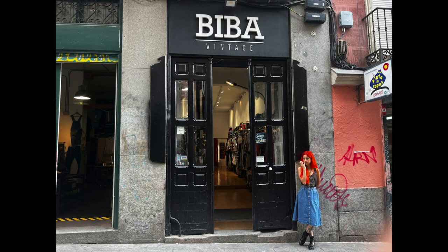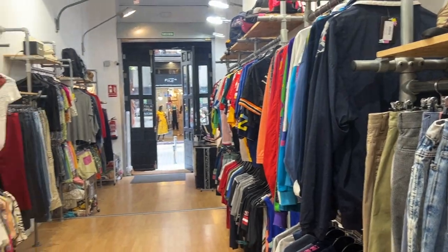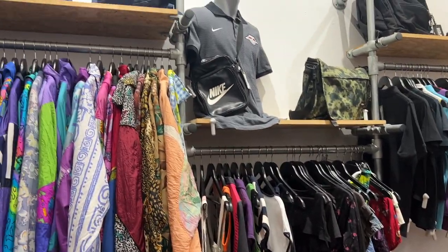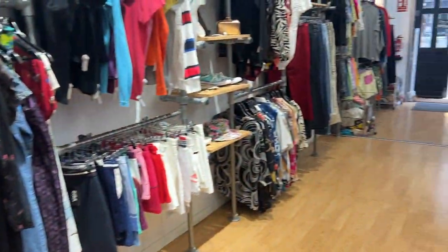Across the street I found a shop called Biba Vintage and popped in there for a second or two and checked out some of their items. It was another cute store I would definitely recommend — actually I just recommend this whole street. Just go in and out of all the shops.